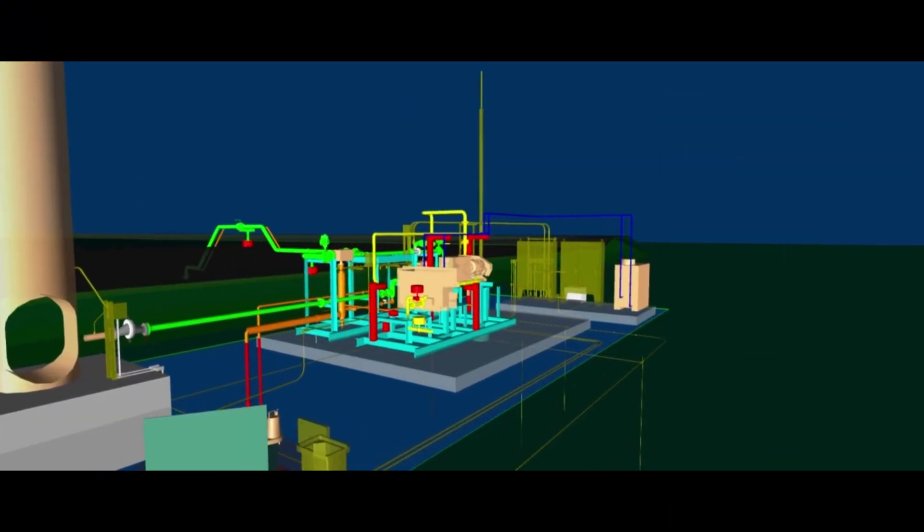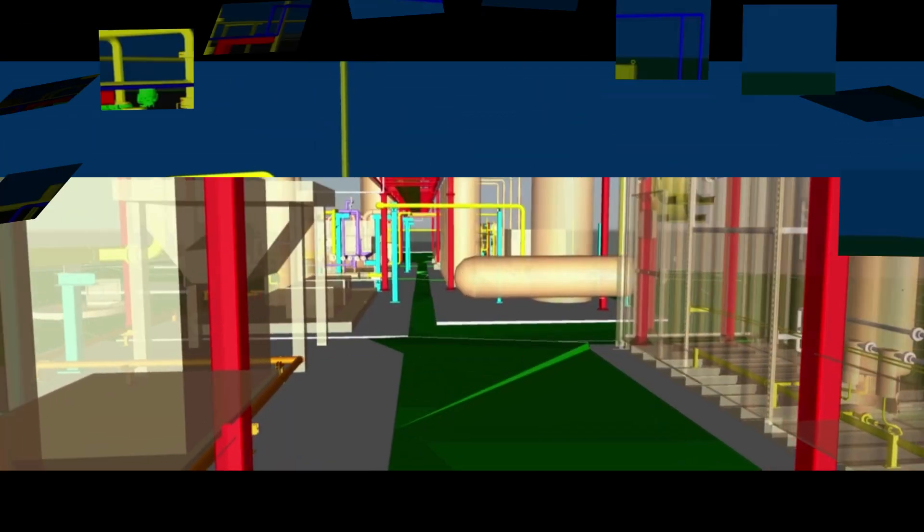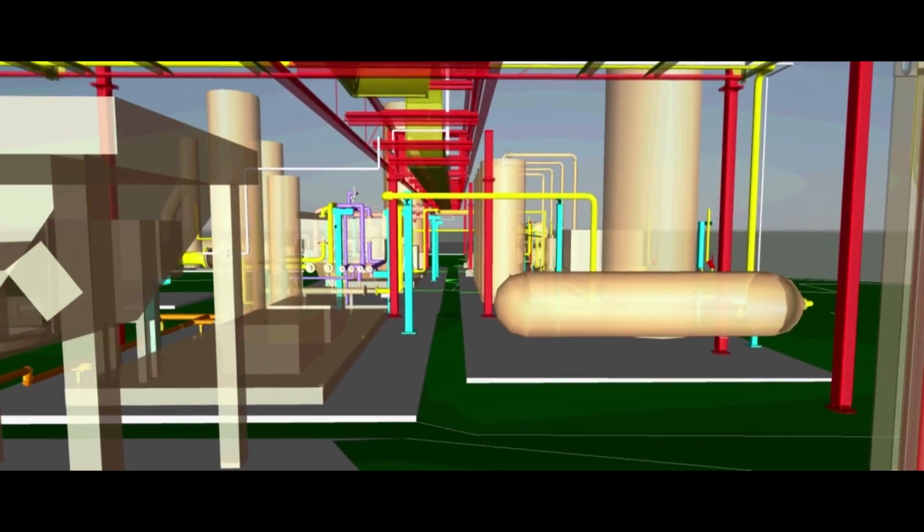We have a pretty good idea of how much biogas each one of those digester systems can produce, and so as we replicate that over more farms, that's going to have another real nice impact. Raceline Alternative Energy plans to install an above-ground reactor at Ruckman, where harvested prairie grasses would create even more renewable natural gas.